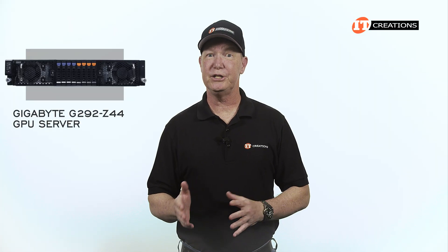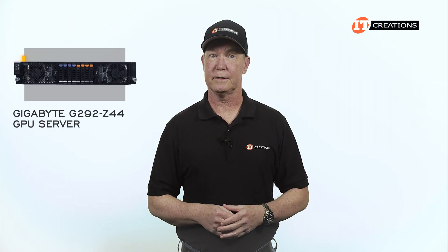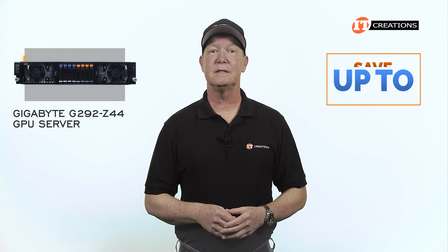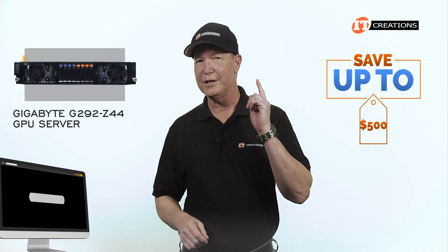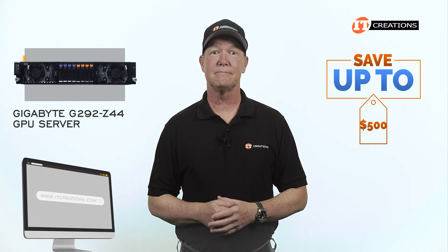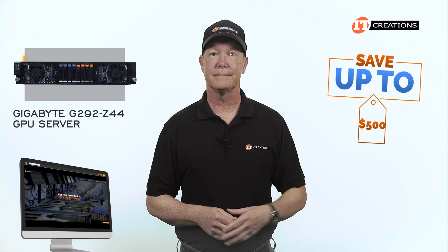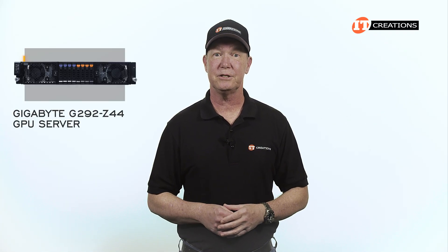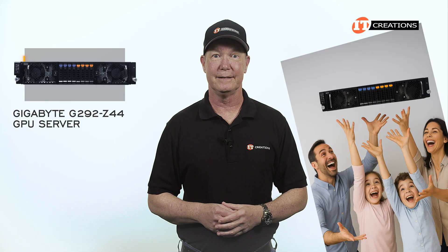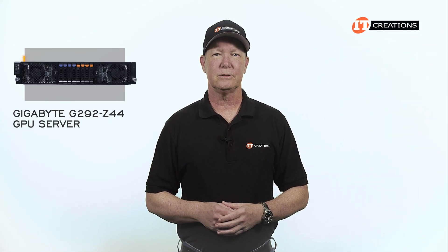Need a GPU server? Perhaps you're interested in this Gigabyte G292-Z44 GPU server. For a limited time you can save up to $500 off a system listed or configured on IT Creations valued at $5,000 or more. Click that link to try out the configurator and configure a system to your specifications.